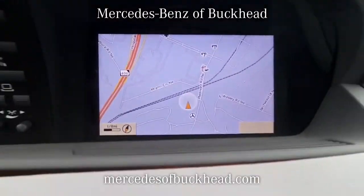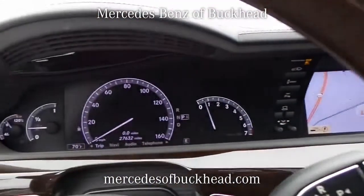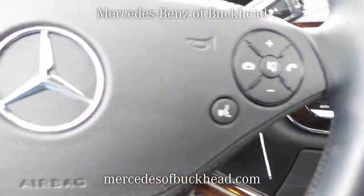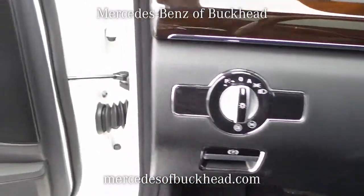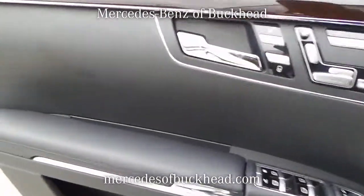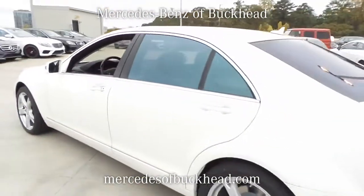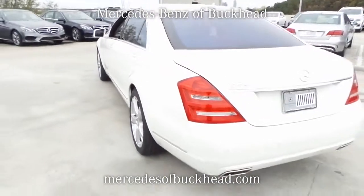Passenger airbag, power windows with 4-1 touch, rain-sensing window wipers, rear defogger, rear-wheel drive, remote power door locks, sunroof express open/close glass, tachometer, tilt and telescopic steering wheel, traction control, AVS and driveline, and universal remote transmitter.